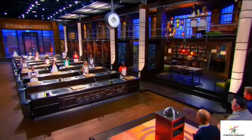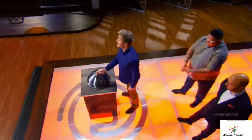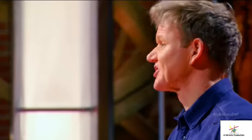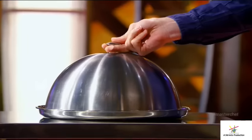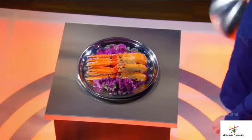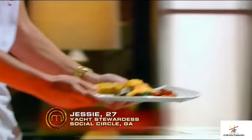We are going to challenge you with ingredients that are much harder to work with. Natasha chose the most amazing, stunning, beautiful langoustine. Jessie, let's go. Bring me some form of redemption. I have no idea how my langoustine is cooked on the inside. I won't find out until they're cutting into it. And that's nerve-wracking.